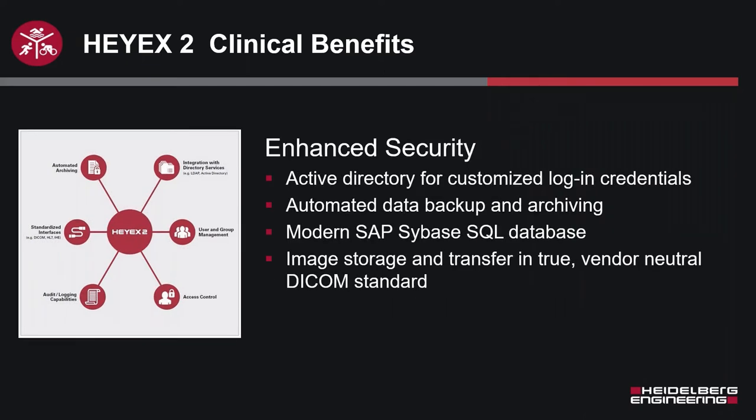The Active Directory components provide login credentialing, and going forward these are true DICOM images as opposed to what you might have seen previously. More robust security, SQL platforms — all moving you away from outdated technology.